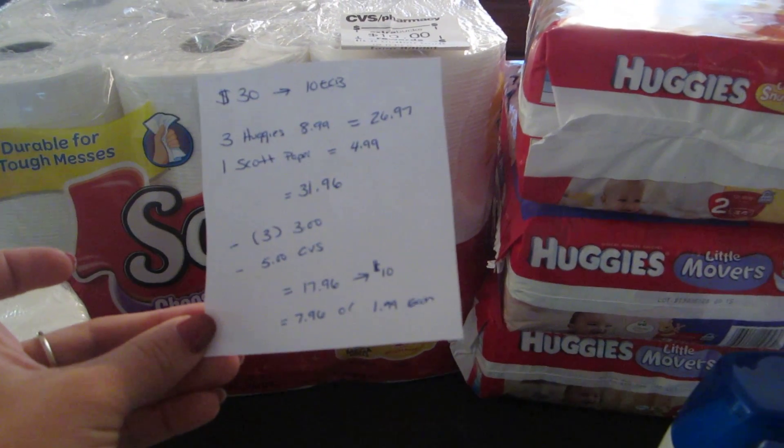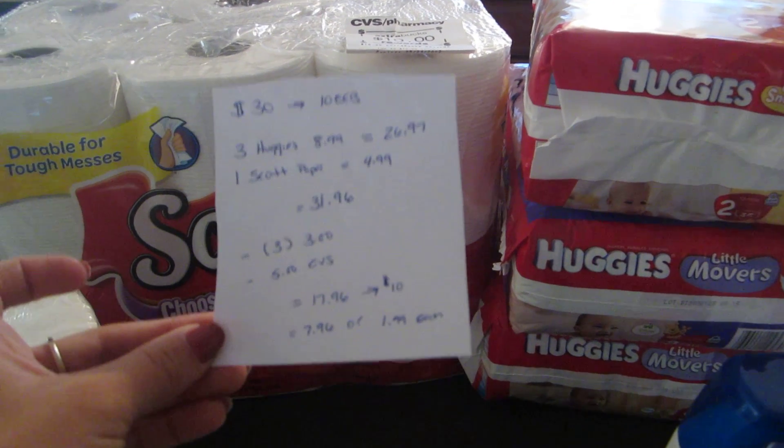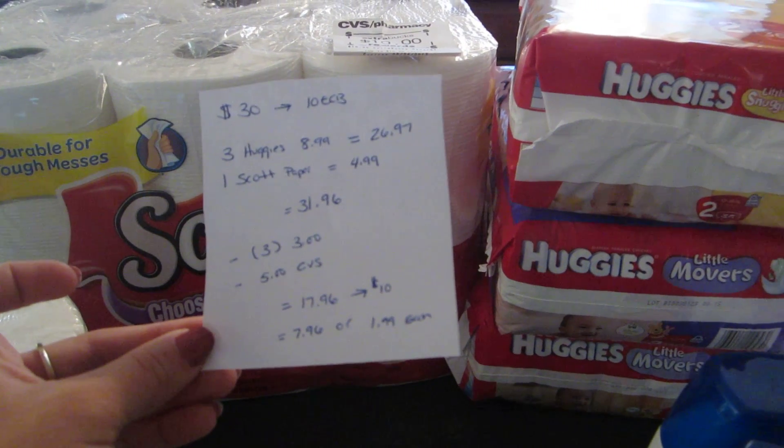So basically $7.96 for the three packages of diapers and the paper towels. Or if you divide it out, it's about $1.99 each.